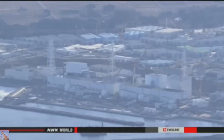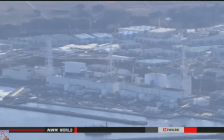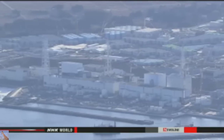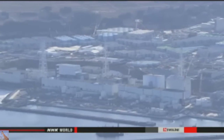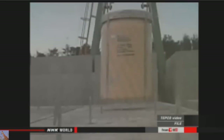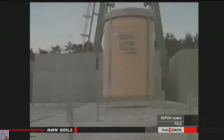TEPCO officials believe it is wastewater from a system that treats contaminated water. It may include substances such as magnesium and a high density of radioactive materials. The resin container measures 1.5 meters in diameter and 1.8 meters in height. Utility officials say the liquid has not leaked out of the concrete structure housing the container.